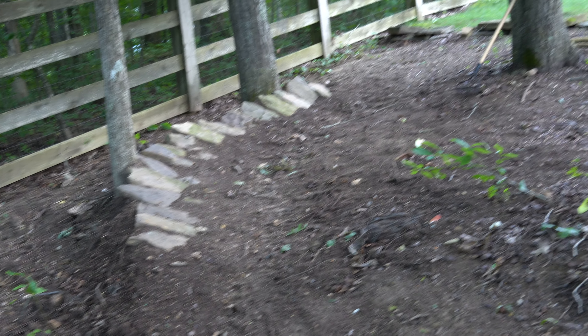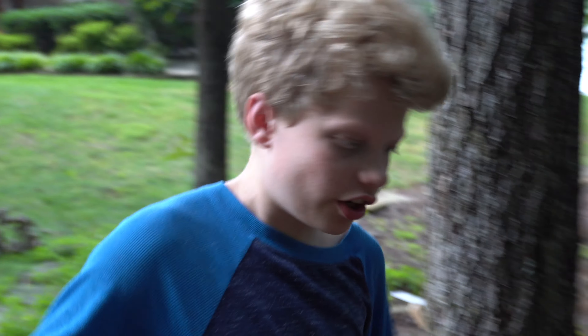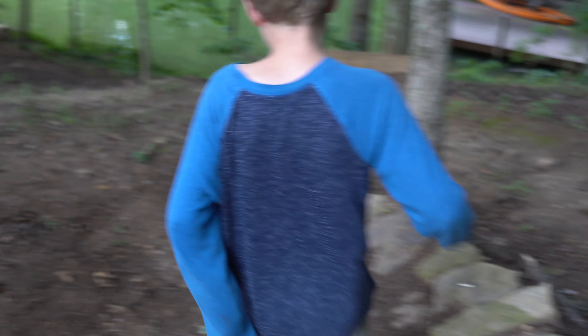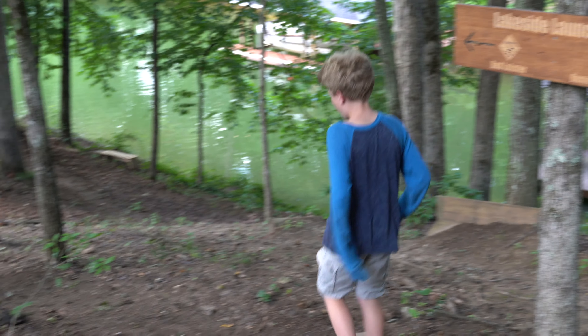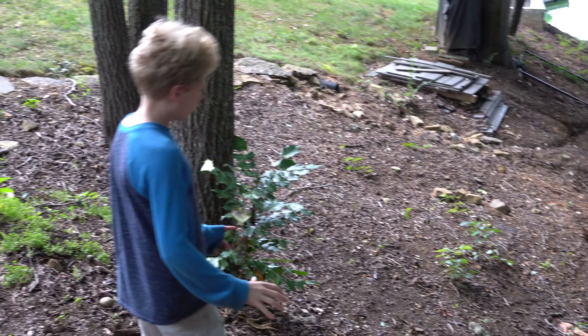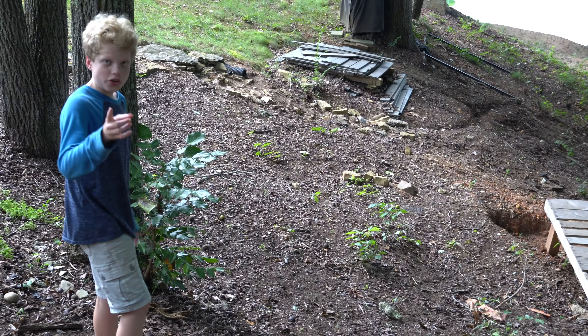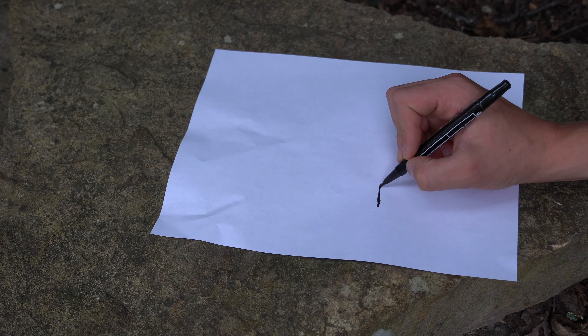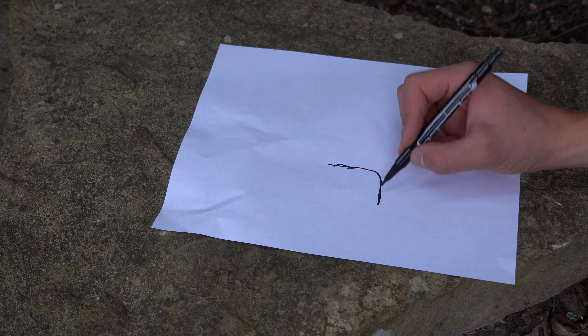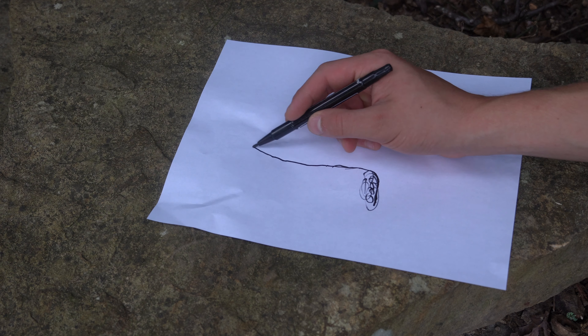So this is the berm that we built last time and we have to decide what we're going to put after it. You're going to go down these rocks, make sure to go to the left. You go across that berm, come down here, and then there's a feature that's going to be somewhere around here that you will get to decide. We have our little rock garden berm right here, and after that we're going to build our next feature — and that is up to you what we build.